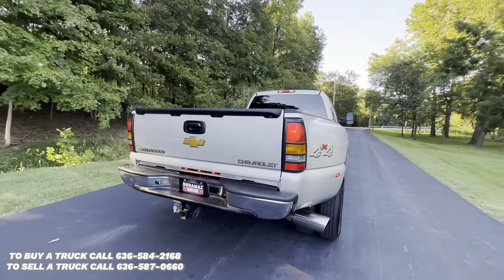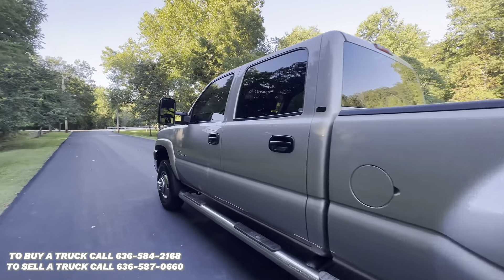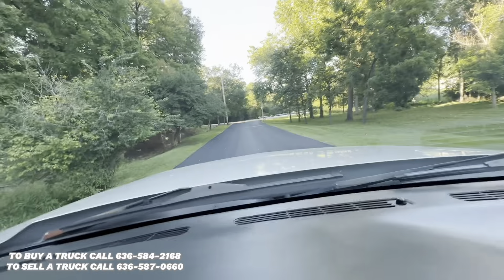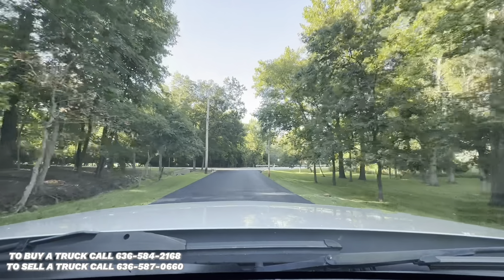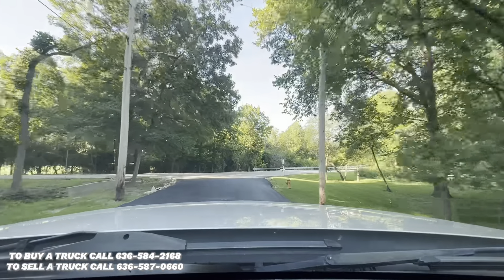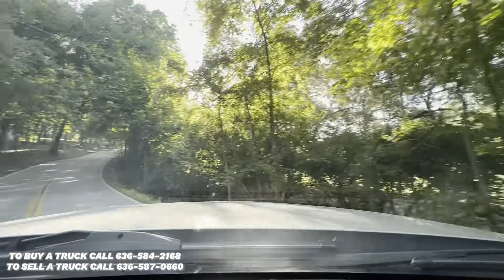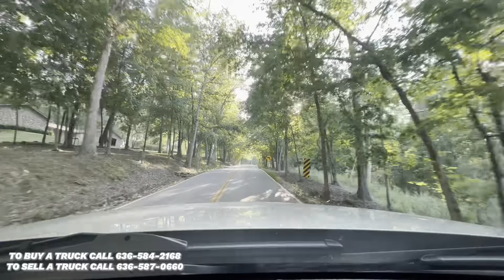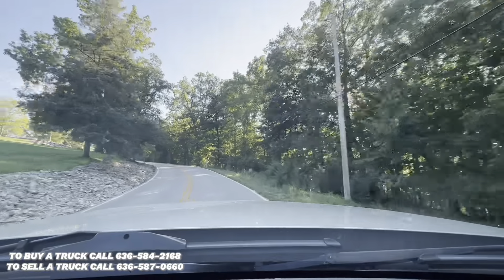Does have a spray-in bed liner. Right off the bat, plenty of power. Pulls this big hill like it's no big deal. Transmission shifts are crisp and smooth.